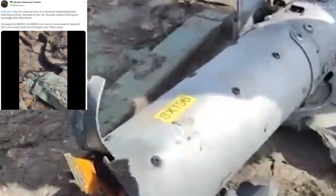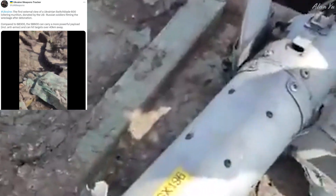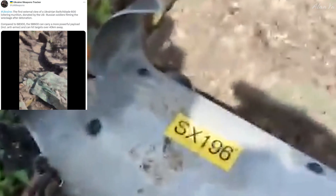Compared to the SB300, the SB600 can carry a more powerful payload including anti-armor and can hit targets over 40 kilometers away. It always makes me wonder — since they say this is a soldier who recorded this, wouldn't there be more strict rules and guidelines about posting stuff like this? You'd think they'd want to keep everything under wraps. How did this even get out?